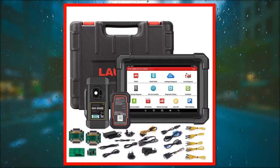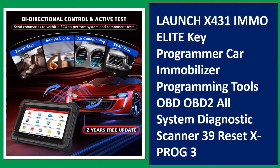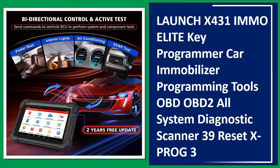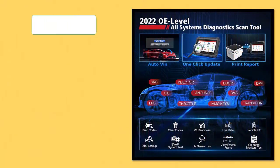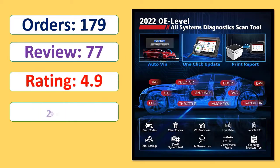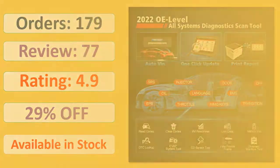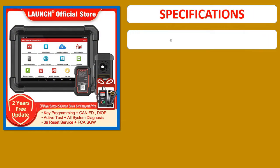Number 4: Launch X431 IMMO Elite Key Programmer Car Immobilizer Programming Tools OBD OBD2 All System Diagnostic Scanner, 39 Reset, X Prog 3. Orders, review rating, percent off, available in stock. Specifications.